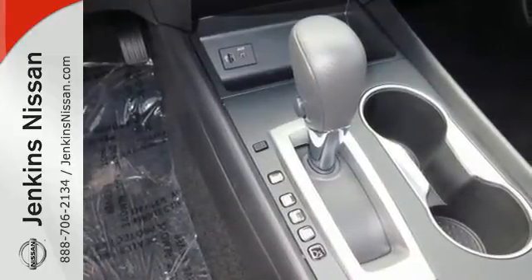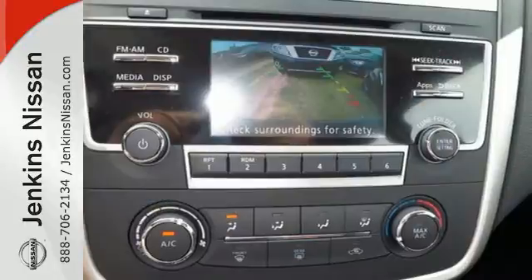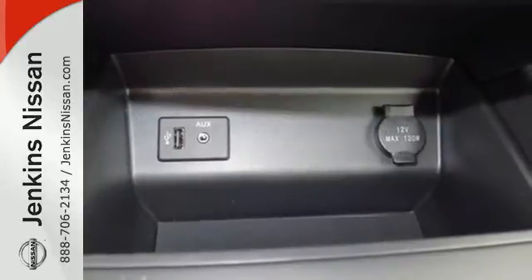The Advanced Drive Assist Display makes it easy for you to get info quickly, compiling it in one easy-to-see location. Steering wheel audio controls and Bluetooth allow you to focus on what matters most, you and your precious cargo.